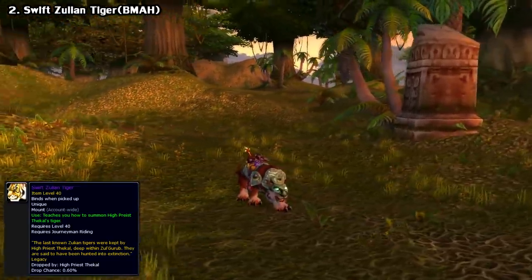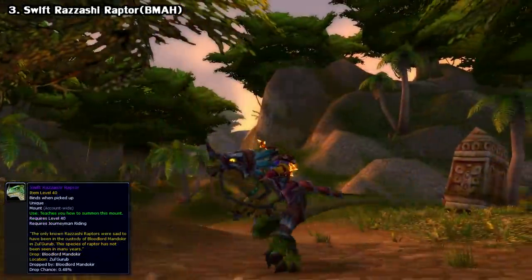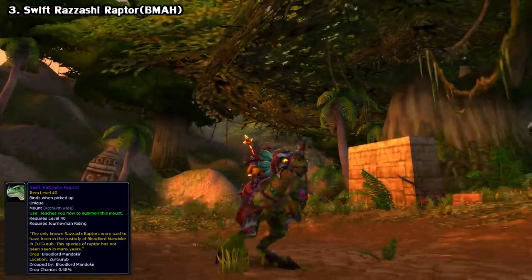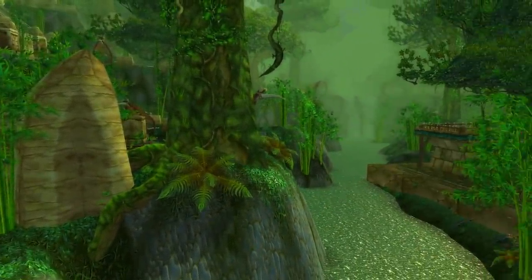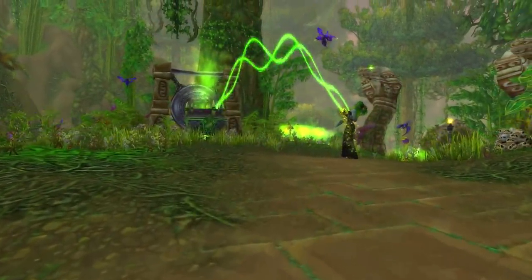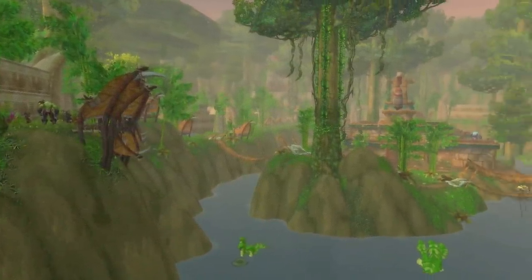Next, we have the old Zul'Gurub mounts. As I mentioned earlier, these very rarely pop up on the Black Market Auction House, but their original source is now gone, making them almost impossible to get unless you have a lot of patience and gold. Zul'Gurub used to be an actual raid before the Cataclysm expansion. There were two bosses in here that dropped these mounts, but ever since the remake in patch 4.1, you can no longer get them.